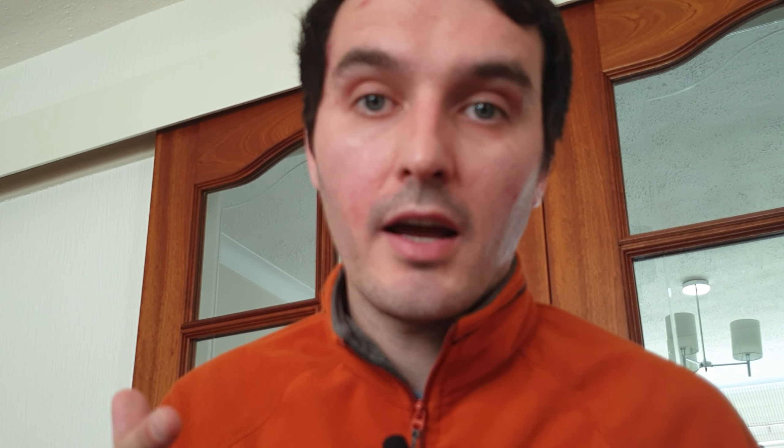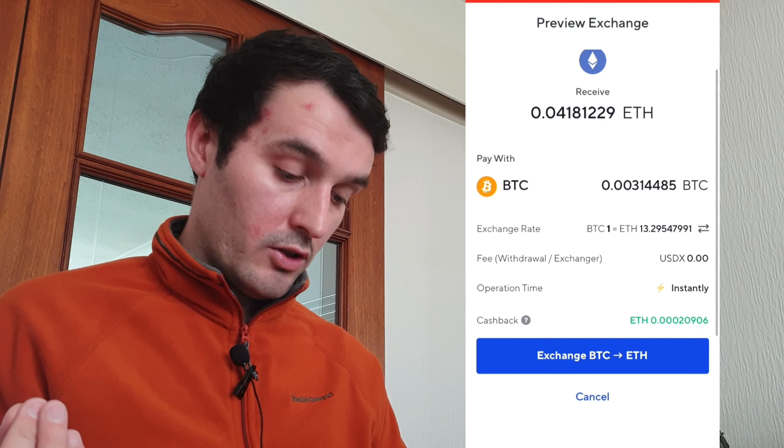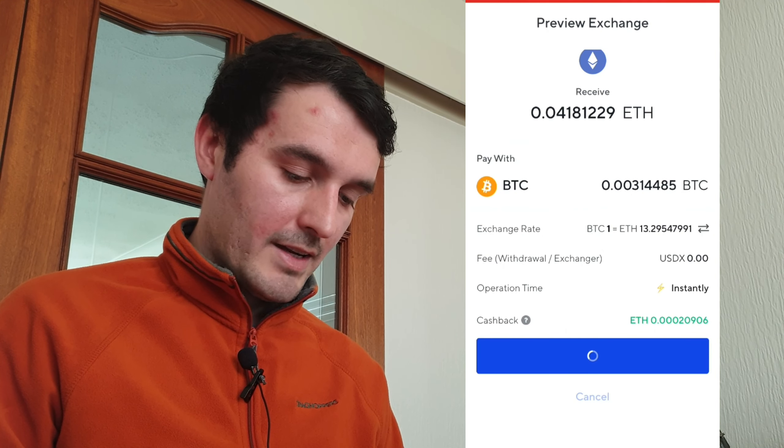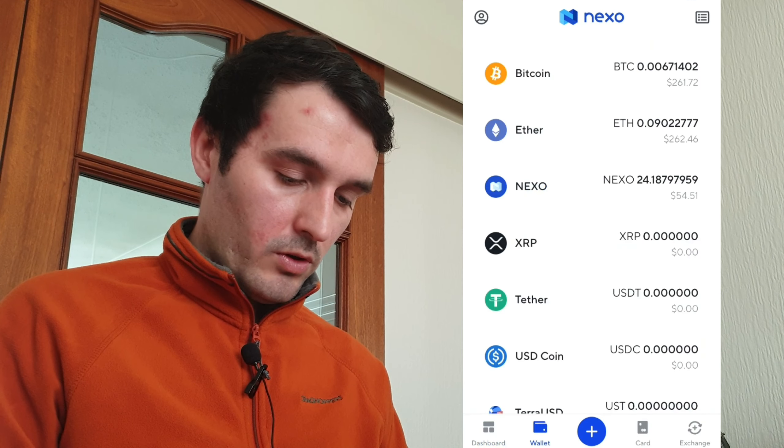I've gone for the platinum tier, so I've got 10% of my holdings in the Nexo token. Jumping into crypto earnings, you'll see a whole host of interest rates: 12% APR on USDT and USDC, all the way up to 17% APR on UST, 8% on Bitcoin, 8% on Ethereum, and 12% on Apecoin. There's quite a lot available in terms of gaining interest on the crypto you're holding, and I'll jump into the app to show you how it works.